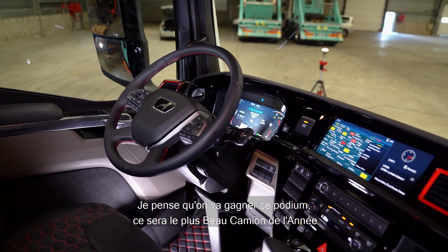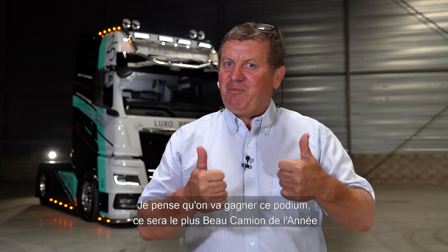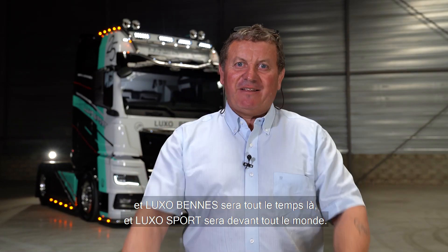I think we will win this podium. It will be the best truck of the year. Luxorven will be there all the time, and Luxorport will be in front of everyone.